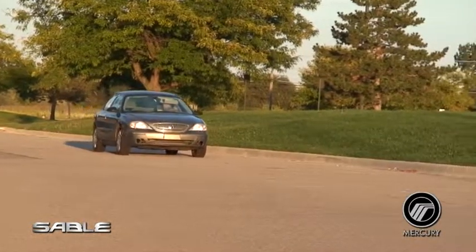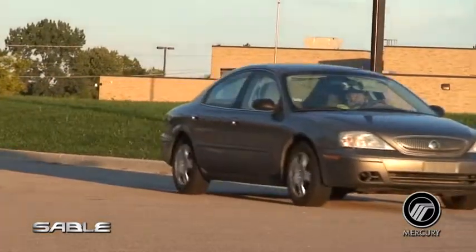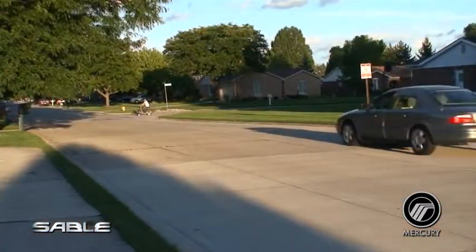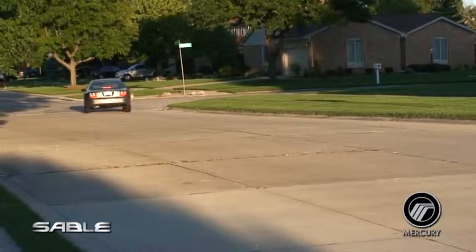With its stunning combination of luxury features, iconic styling, and attention to driver safety, the 2004 Mercury Sable continues to be a modern classic that is the envy of car enthusiasts everywhere.